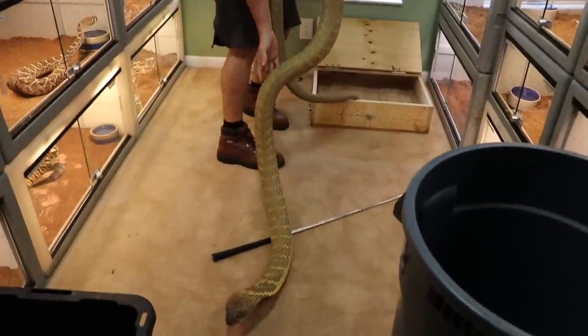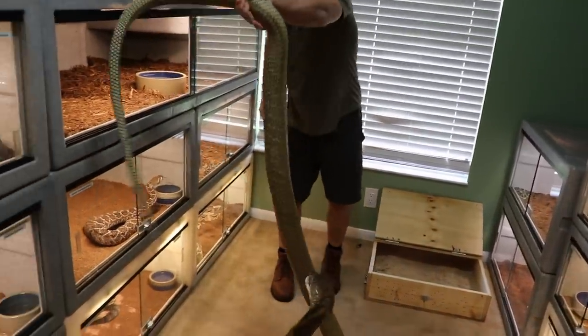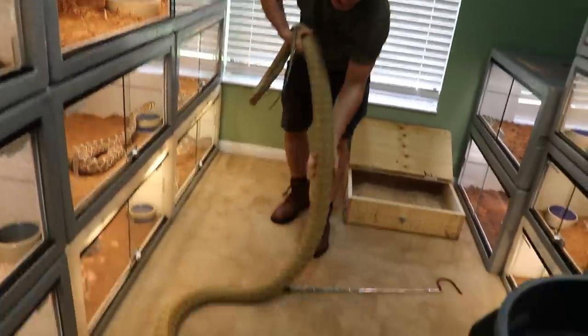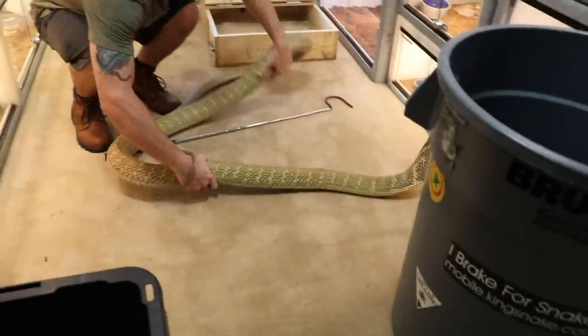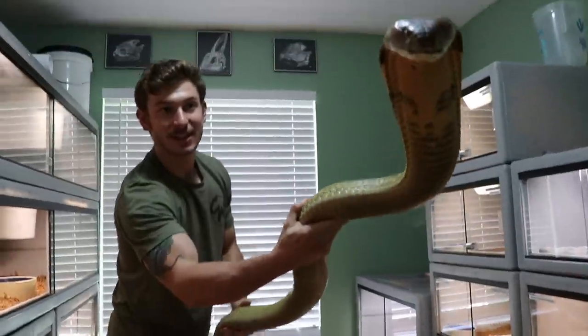Look how beautiful he is. Getting larger and larger by the day. Look at that — thick as a noodle. Big danger noodle. And he's beautiful. I can never get over his gold chevrons. Look at that.